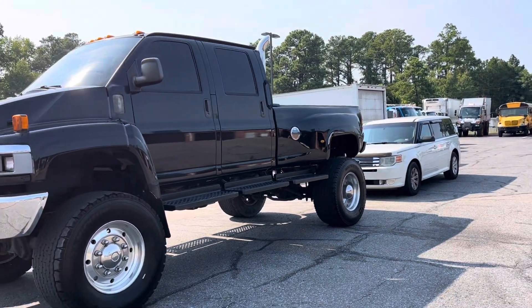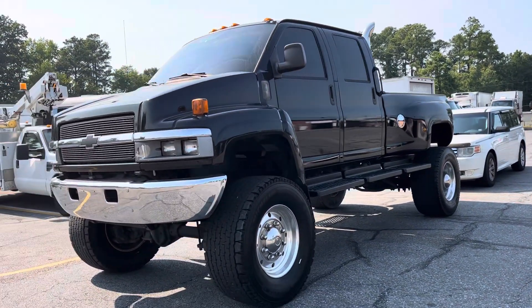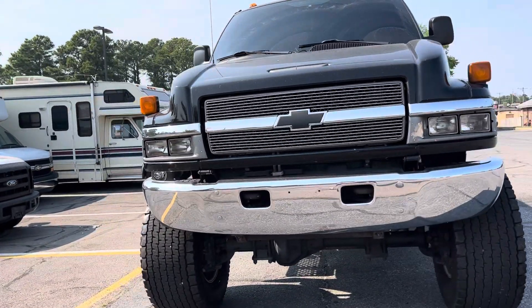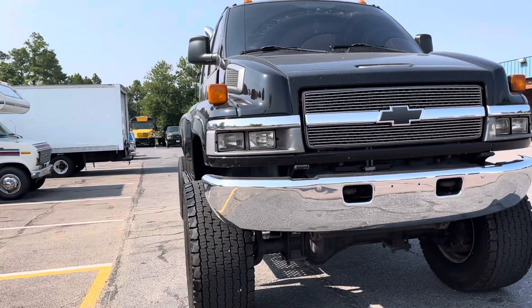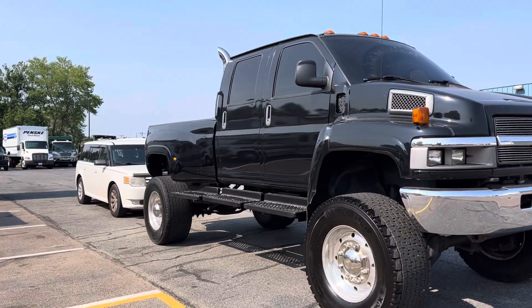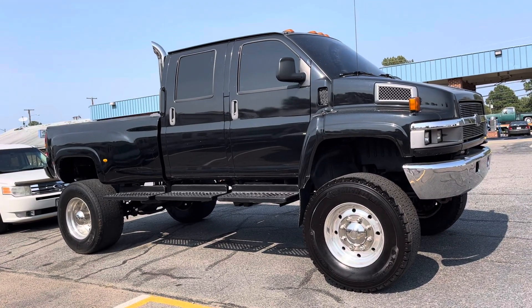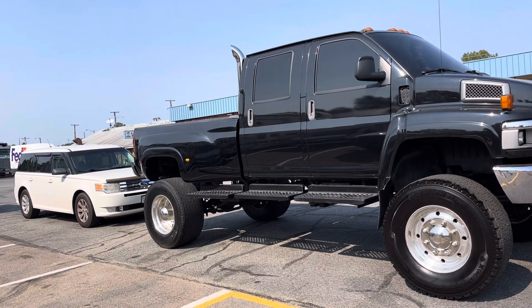I did not bring the keys, so the inside photos are on the website davis4x4.com. You do not see these in 4x4 very often — this is one of the few that you will find. It's one of maybe eight that we've ever had, and we buy these trucks all the time.